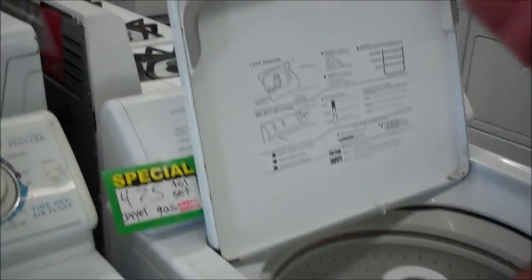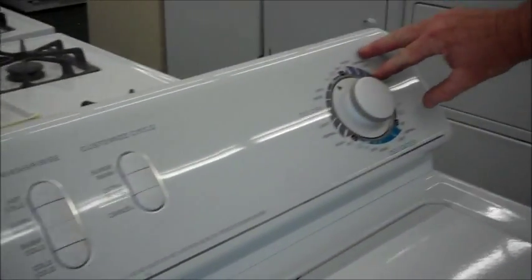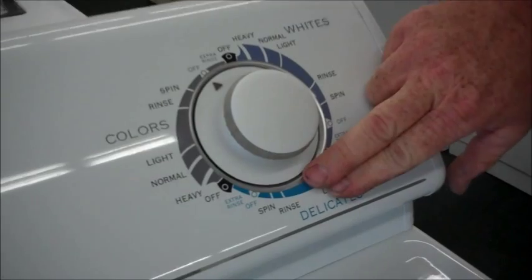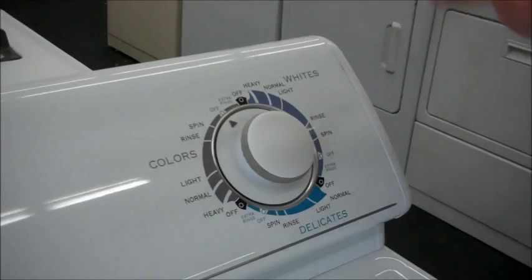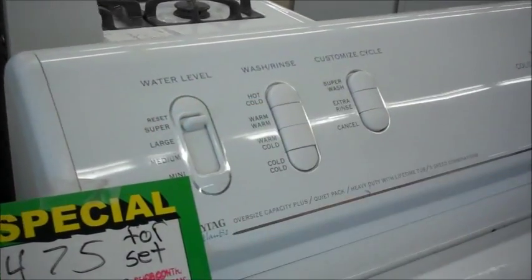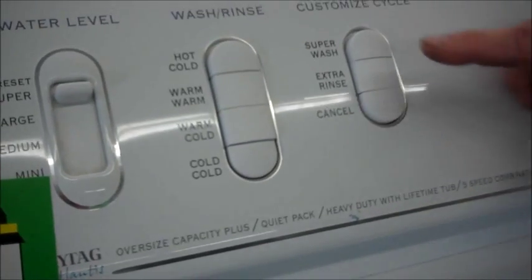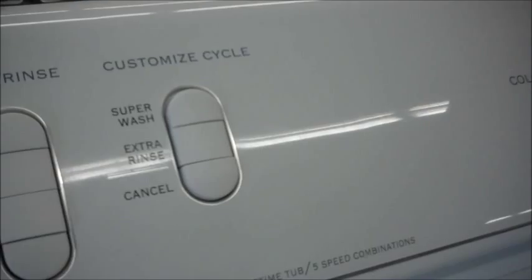And it's got the sloped front end, which looks really nice. It's got your delicate cycle, which means it is a true delicate cycle — it's more than one speed, it goes real slow. All your water temperature, your water level, and then your extra rinse, which is another nice thing. It'll go through two rinses, it'll just keep on going right through here.